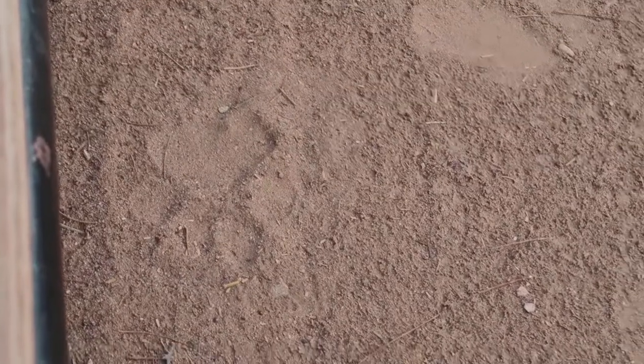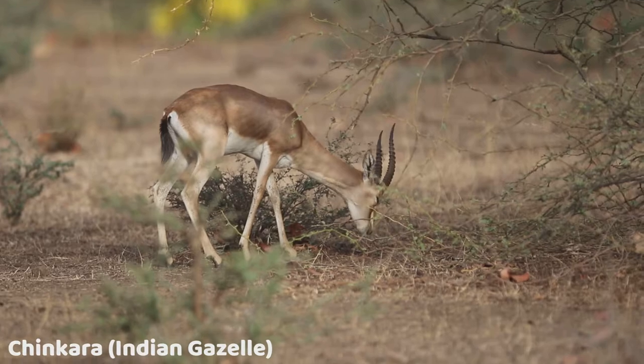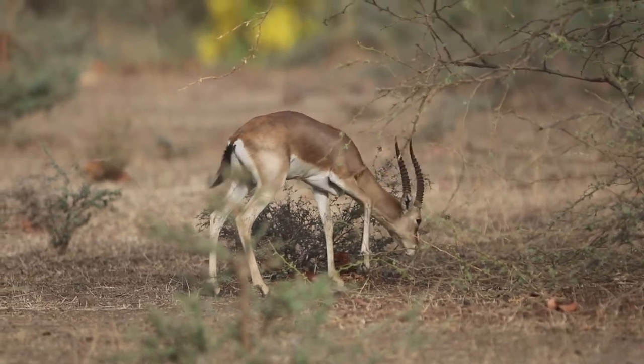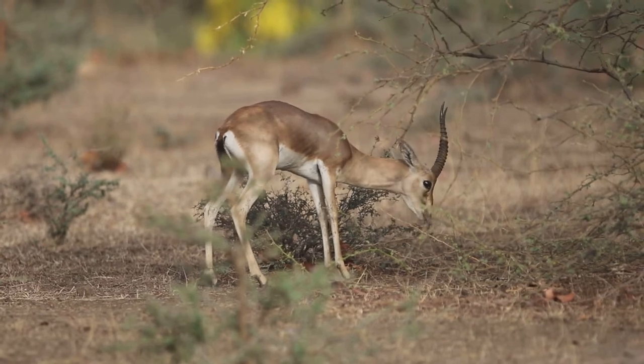So this is the tiger pug mark right there — I'll just zoom in so you can see it. This is a female tigress. And on this side is a pug mark of a sloth bear. Now this is the Indian gazelle, commonly known as the chinkara. This is an antelope found along the plains of India. In other national parks it is a rare sight, but here at Ranthambur we saw it quite a few times.